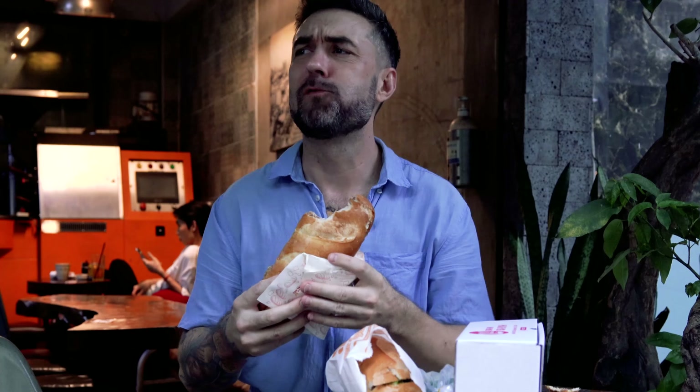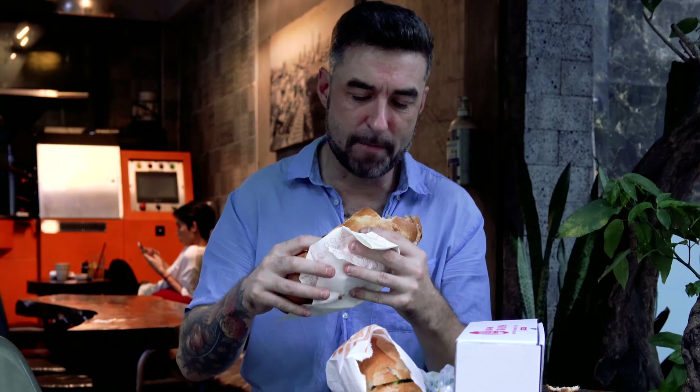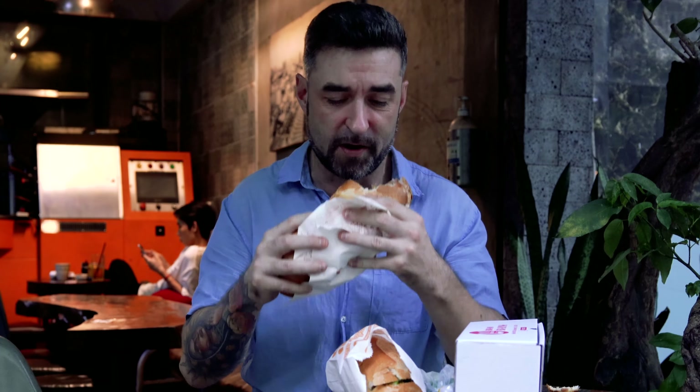First impression — the bread is like shoe leather, it's just too much. That said, the filling is amazing. If it's your first trip to Ho Chi Minh City, you probably want to try it — it's a special thing. But this is popular; this is for the masses. There's no way it's going to be my favorite.